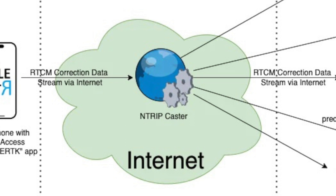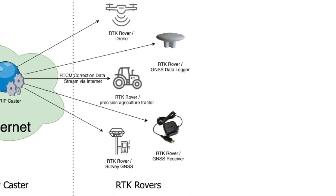This allows the rover to access correction data even if it's at a considerable distance from the base station. The RTK rover merges data received from GNSS satellites with RTCM correction data through the NTRIP caster, and then calculates precise positioning. This occurs in real-time, delivering instant, centimeter-level accuracy positioning information.